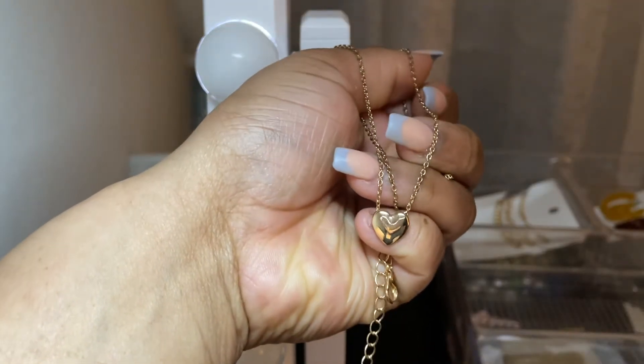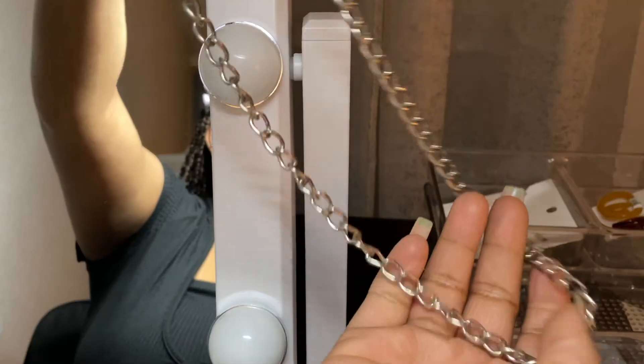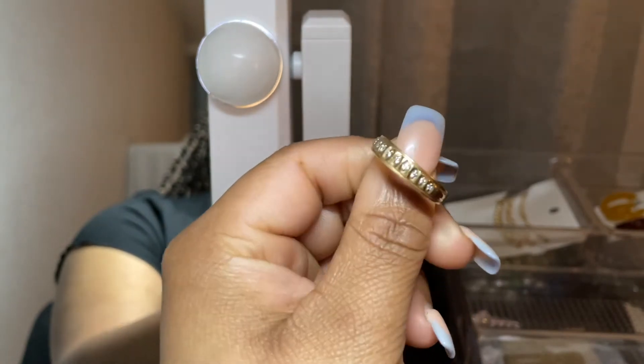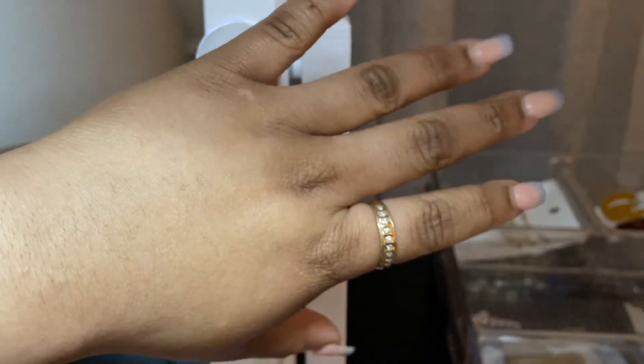That one I just got from Walmart because I needed a necklace for an outfit that day — I'm going to get rid of it. This is like a silver chain necklace. Oh, this is actually my grandfather's ring — it's very cute and I need to start wearing it more often, but I don't want it to get messed up or lost.